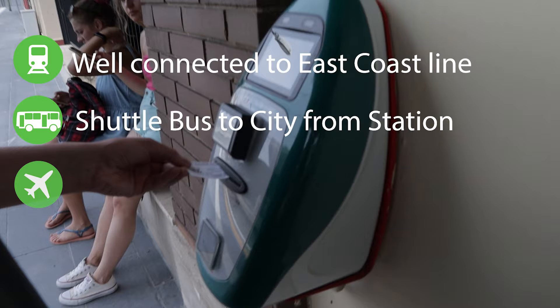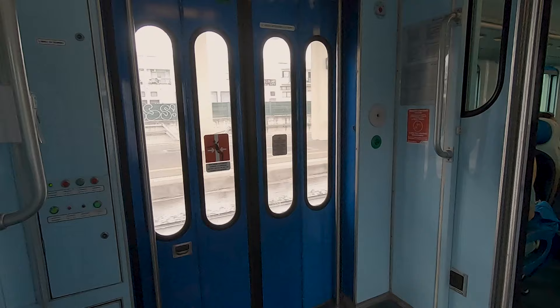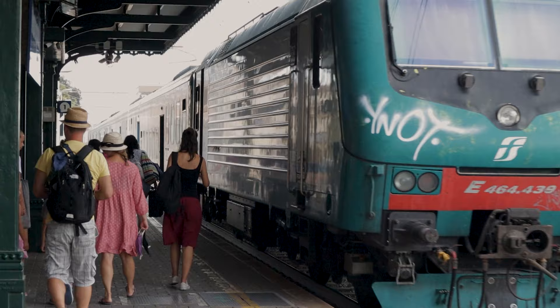If you're coming by train, the city is well connected to other East Coast cities like Brindisi, Polignano, Monopoli and Bari. Although the train station is two kilometres away from the city centre, there is a shuttle bus that will bring you into the centre of town in just five minutes at a cost of €1.50 per person.